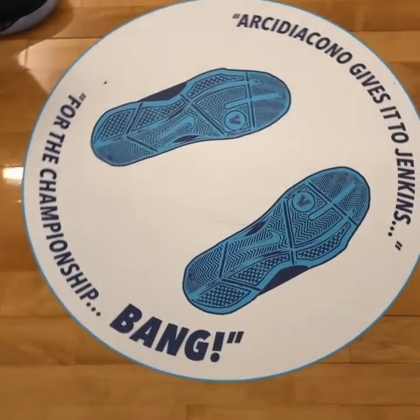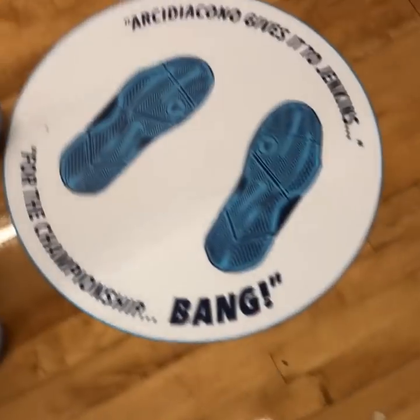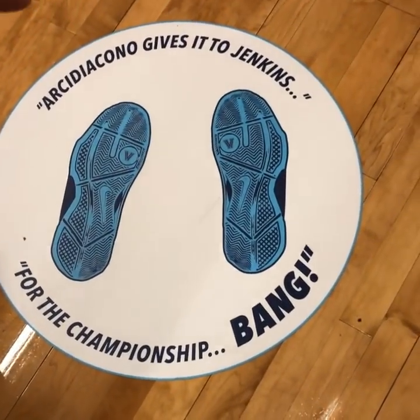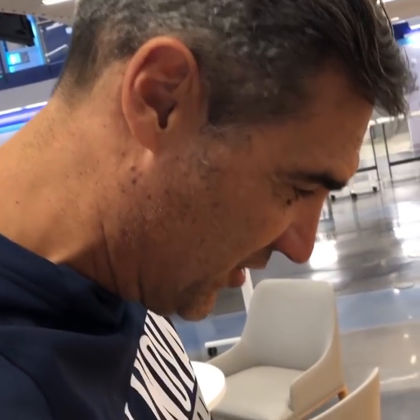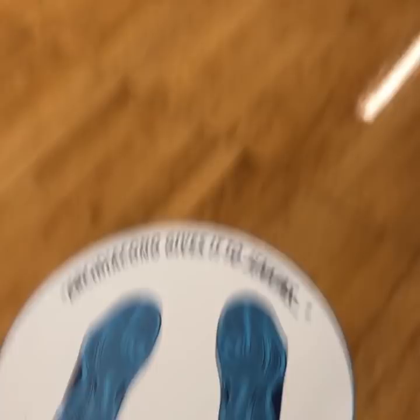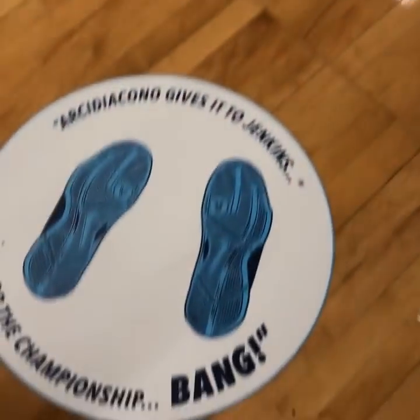There it is, you can see it right here. Here's the three-point line. This is exactly where Chris Jenkins' feet were. That was the call on CBS: 'Archie gives it to Jenkins for the championship.' All we're missing right here is the basket — but that's why we do it. It's very good at Villanova.